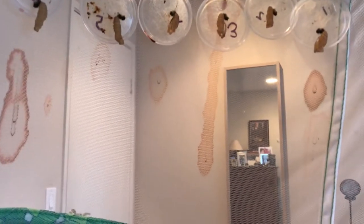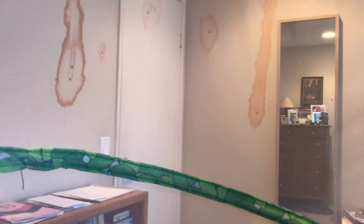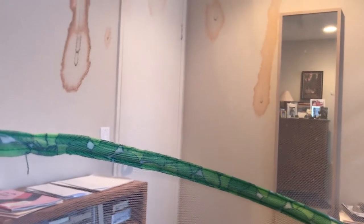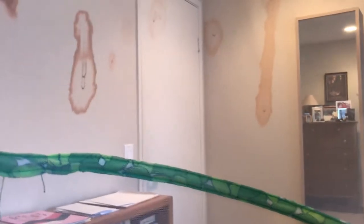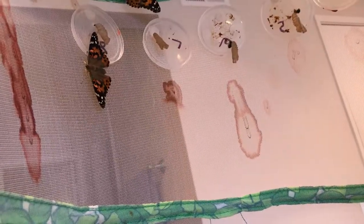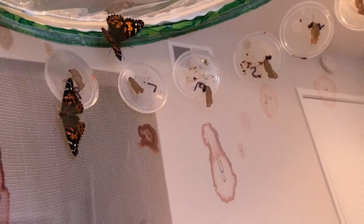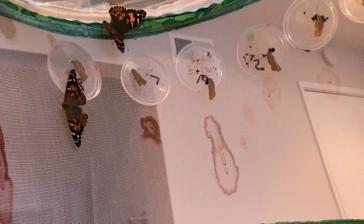The chrysalises up here look clear — they're all empty now. You see that red stuff dripping down? It's not blood, it's called meconium, and it's all the leftover parts from the inside of the caterpillar when it changed over into a butterfly and went through its metamorphosis.